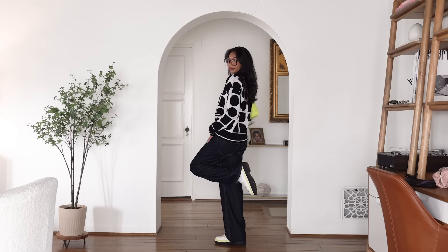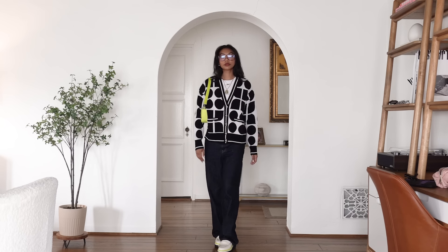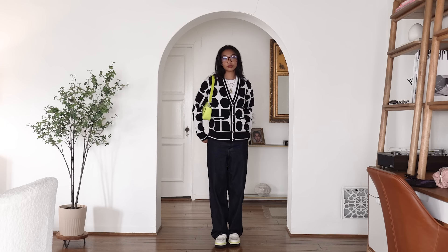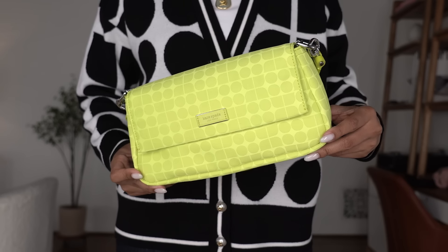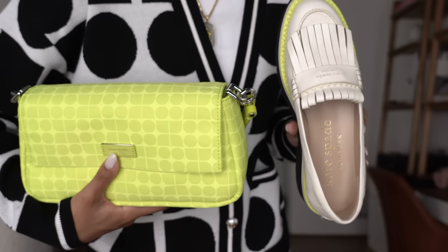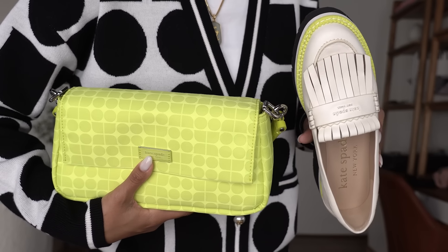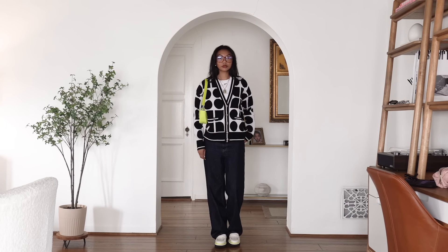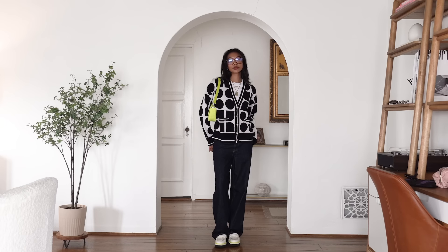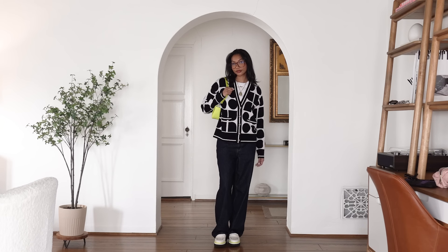I've mentioned this fashion philosophy before: if I use a pop of color in my outfit, I like to have it pop more than once. So as you can see, this bag is very obviously neon, but if you look at my loafers, there's also a neon lining around the toe box. This just brings the outfit together so it's less of a pop of color and more of a cohesion — it looks more intentional. She's stylish, she's casual, she's cool, she's ready to impart knowledge and inspire some teens.